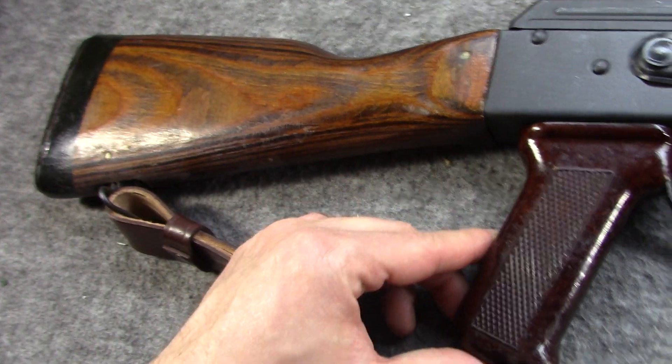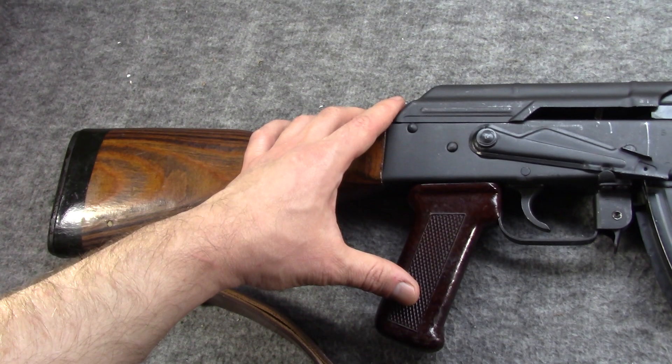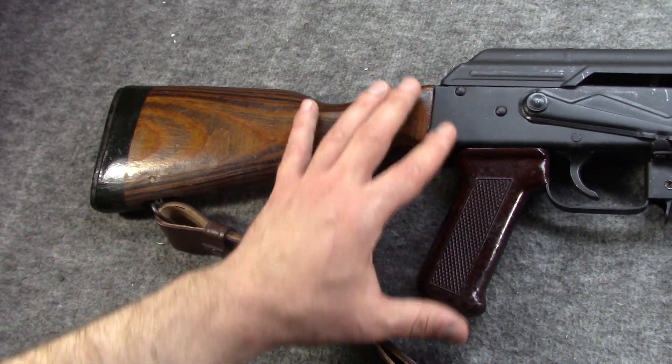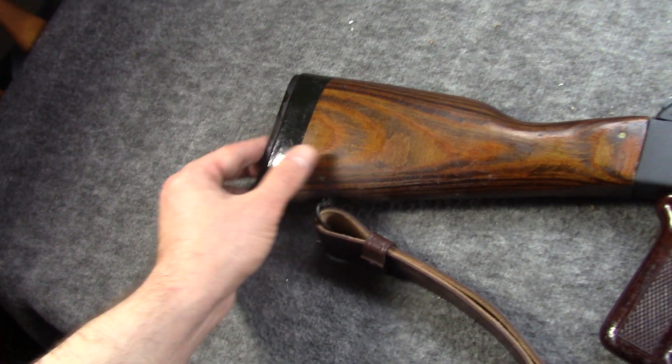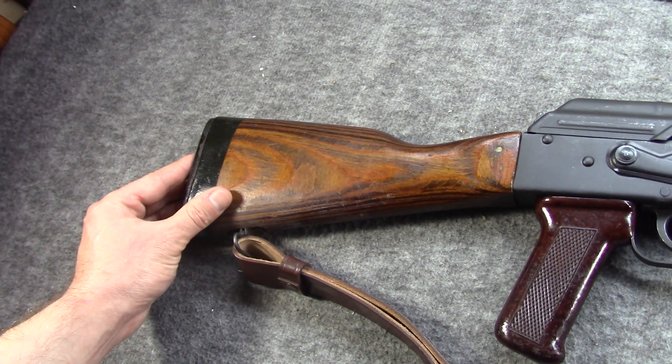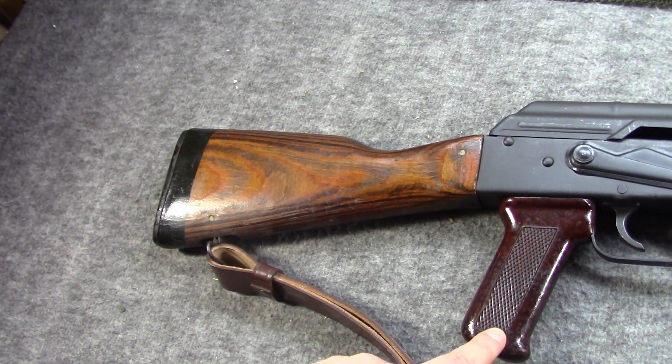What's funny is back then, when I bought this, Romanian grips and Romanian parts weren't everywhere like they are today. In fact, AK knowledge wasn't everywhere like it is today, so it actually took me a long time to put the right grip on.